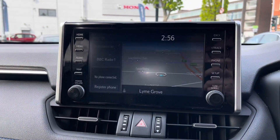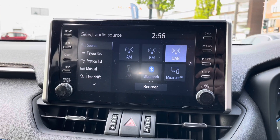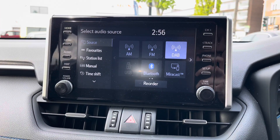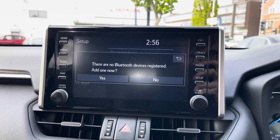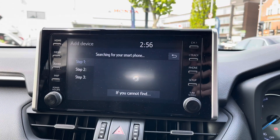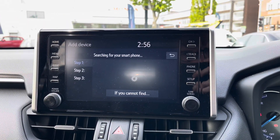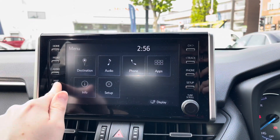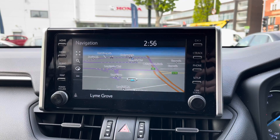Centred here in the dashboard you have your touchscreen infotainment system. The system has access to DAB, FM, and AM radio. You can also play your own music with USB and Bluetooth connectivity. With Bluetooth you also have your phone menu, where you can safely make hands-free phone calls while on the go. The system also features navigation to ensure you're never lost, allowing you to head to all new places with ease.